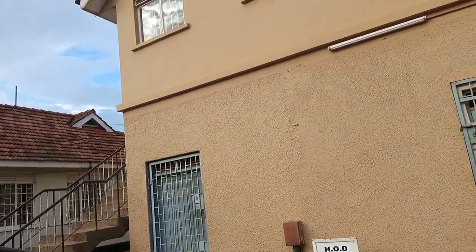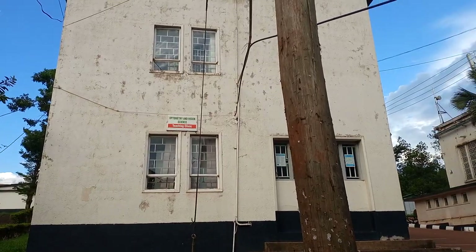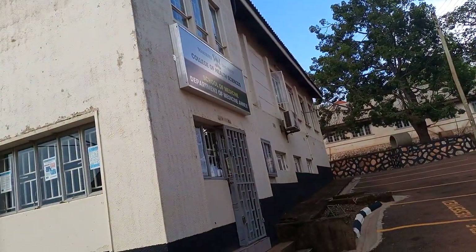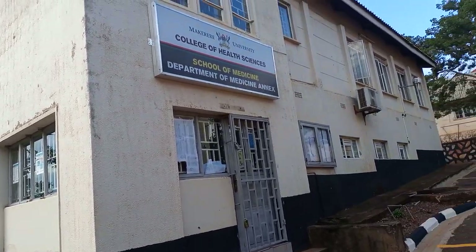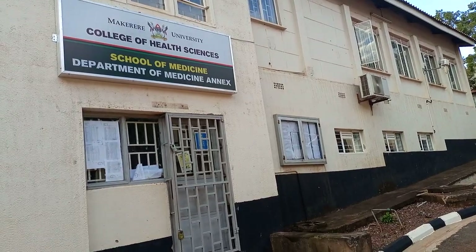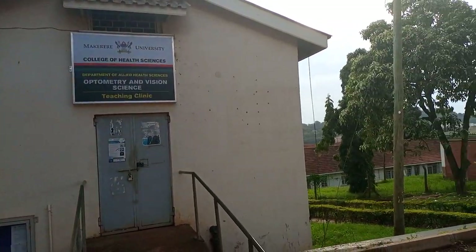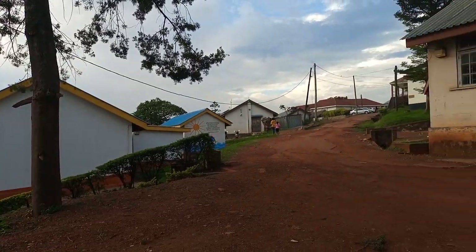There is also the Optometry and Vision Science Teaching Clinic in this building. This is the behind part of the anatomy lab and it continues — the upper part is called the ALT, the Anatomy Lecture Theatre. When you come to this side, you have this building with the poster: College of Health Sciences, School of Medicine, Department of Medicine Annex. This is the building where the offices of medicine as a department are found. Students study from Kirudu and some parts from Mulago. Behind the Department of Medicine is the Optometry and Vision Science Teaching Clinic, and besides it you enter Mulago Hospital, where the first buildings are the offices of psychiatry and then the pediatric ward and pediatric department.